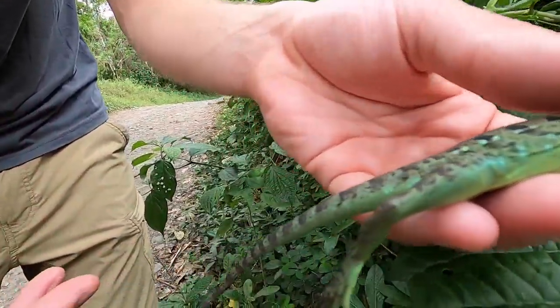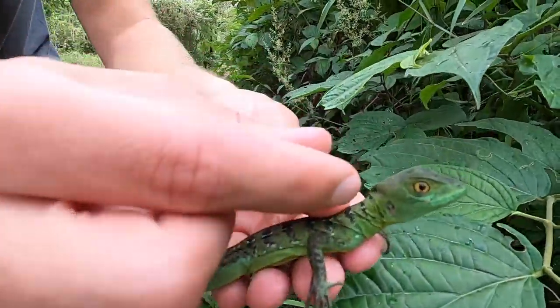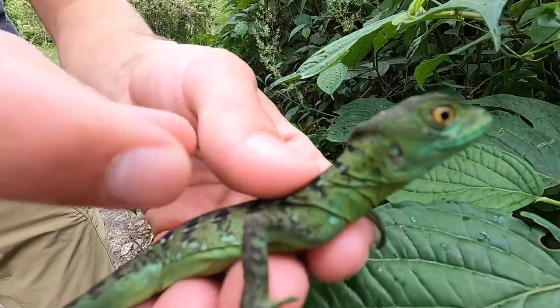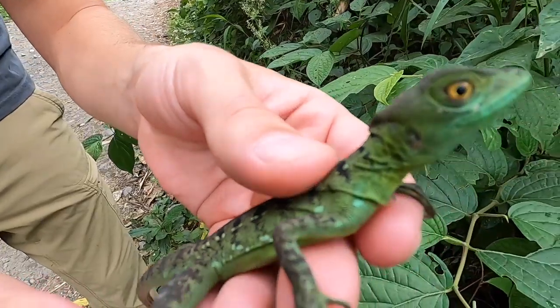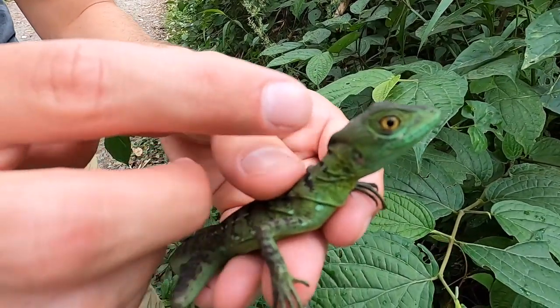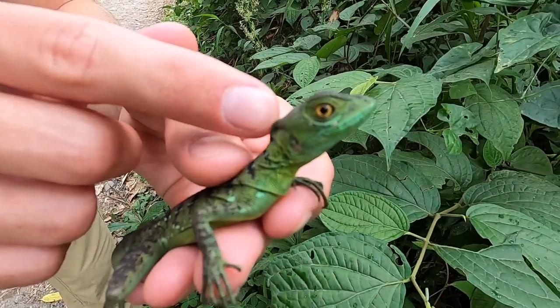This one is incredibly vibrant. The males will get even brighter and will have a giant crest behind their head and a big sail along their back, even down to their tail. This one actually looks like it might be a little girl just because it doesn't have any development here in the back — even at this size you'd start to see a little hump behind the head.